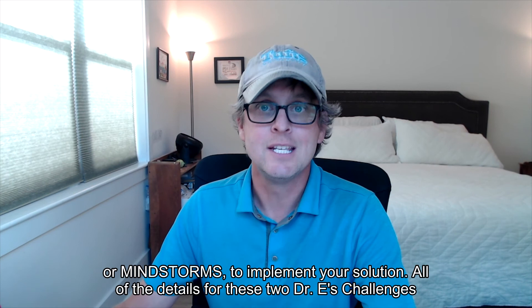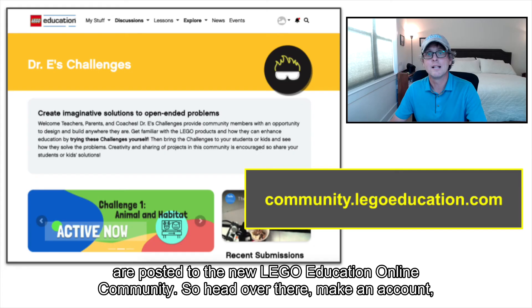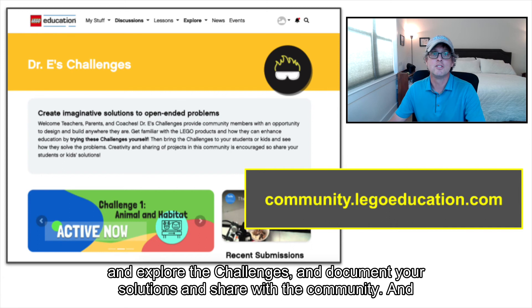All of the details for these two Dr. E's Challenges are posted to the new Lego Education Online Community. So head over there, make an account, and explore the challenges. Then document your solutions and share with the community.